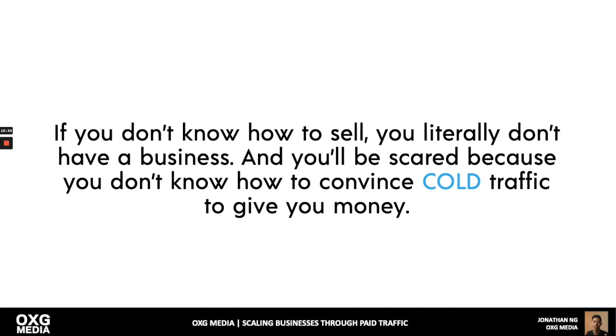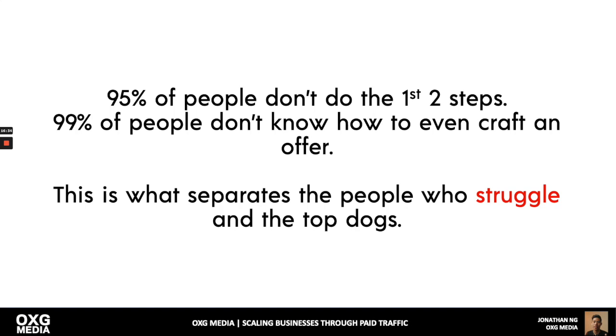People don't understand this — having 200K followers and selling to your audience is very different from growing a company. To grow your company, you need to convince people who don't know, like, or trust you to give you money at break even or profit. If not, you're losing money. In order to do this, you need to be solving painful problems — that's how you scale. 95% of people don't know how to do the first two steps, and 99% don't know how to craft an offer. That's what separates the top dogs from those who struggle.